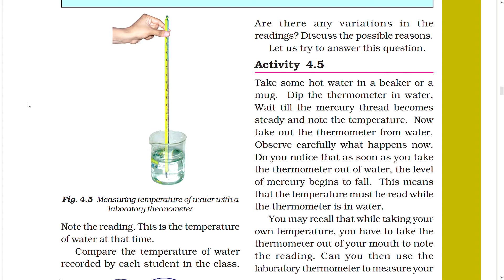Note the reading — this is the temperature of water at that time. Compare the temperature of water recorded by each student in the class and discuss the possible reasons for any variations in the readings.